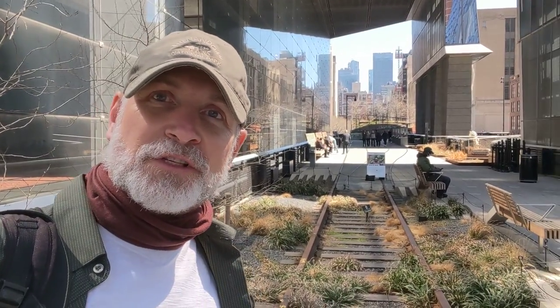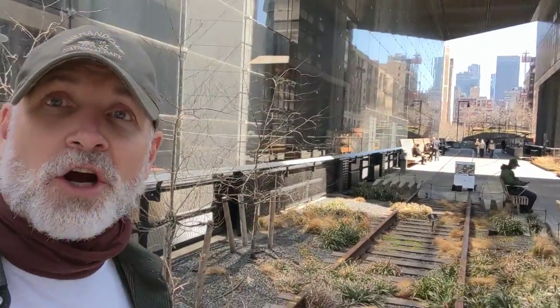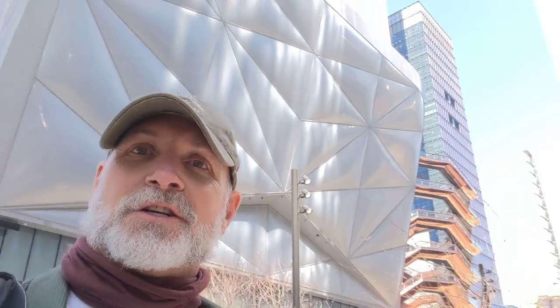It's absolutely beautiful with art and plants and architecture. And as you see, there's the railroad tracks right there. So this is the Hudson Yard area. Behind me, you'll see the Vessel in Hudson Yards. Look at this architecture.